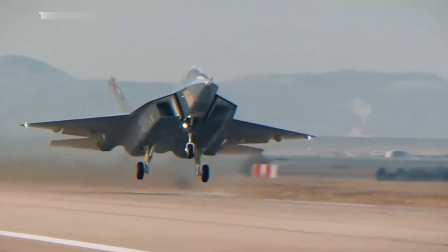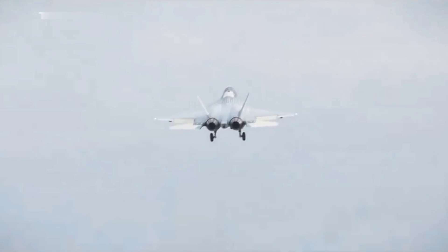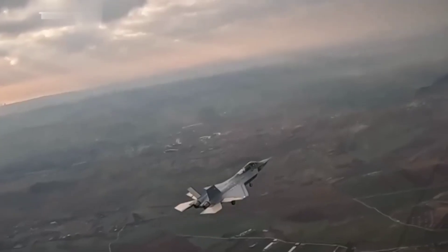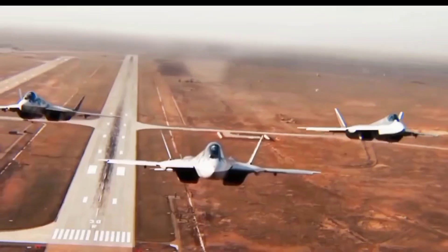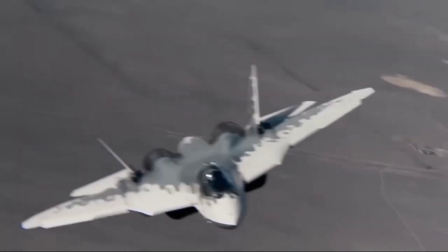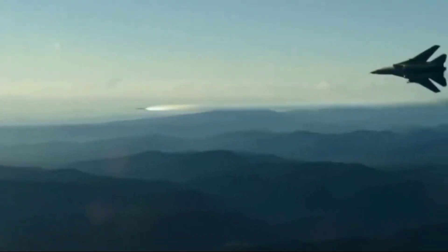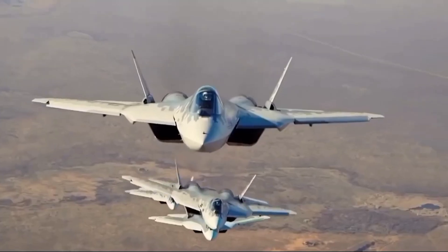When comparing the KAAN and Su-57, several key metrics stand out. The KAAN's super-cruise capability gives it an edge in maintaining high speeds during combat without sacrificing fuel efficiency. The Su-57, with its thrust vectoring engines, excels in maneuverability, allowing it to outmaneuver adversaries in dogfights. In terms of payload capacity, both jets are capable of carrying a substantial amount of ordnance, with the Su-57 having a slight edge in overall capacity due to its larger airframe.